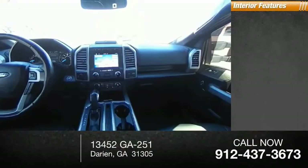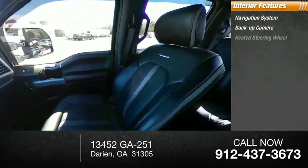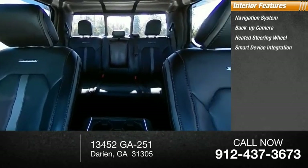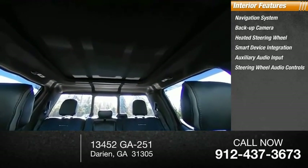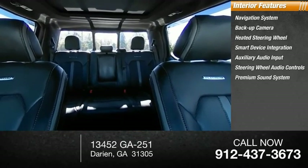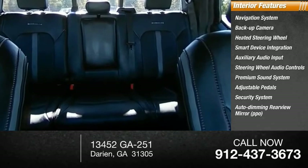Inside you'll find navigation system, backup camera, heated steering wheel, smart device integration, auxiliary audio input, steering wheel audio controls, premium sound system, adjustable pedals, security system, auto dimming rear view mirror, TPO.